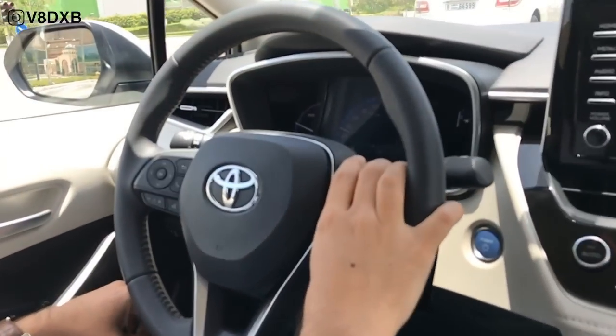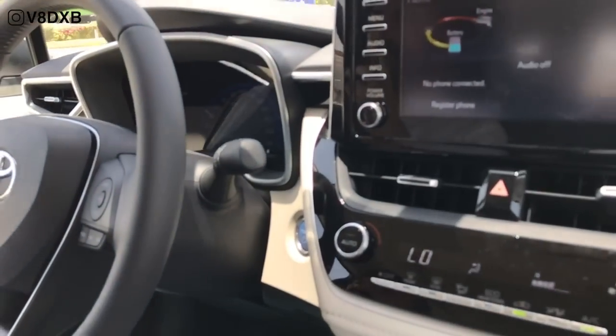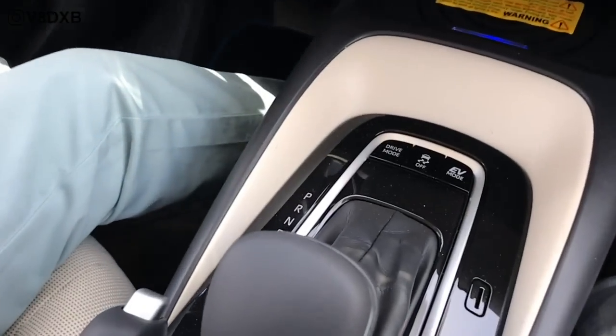This is the top-of-the-line variant, so it has the electronic console at the back showing RPM and speedometer, and you can see that it also has a wireless charging port where you can place your phone and charge.